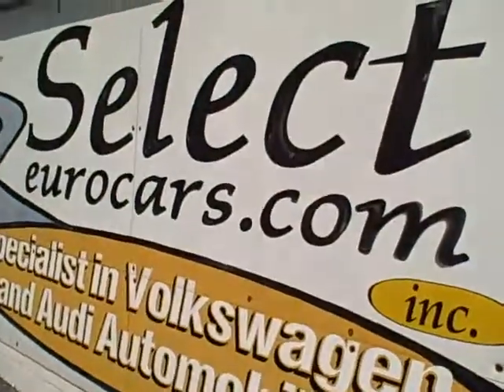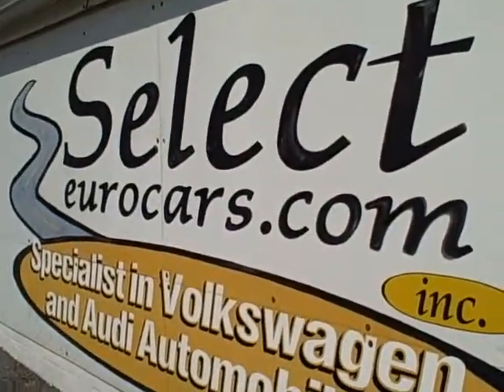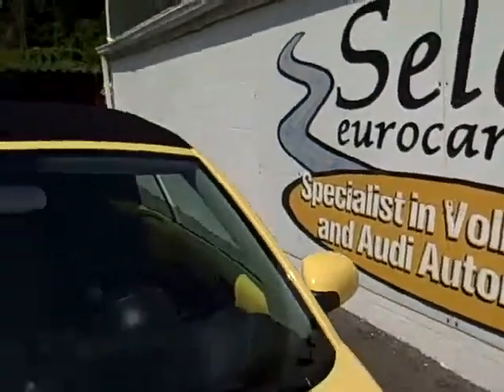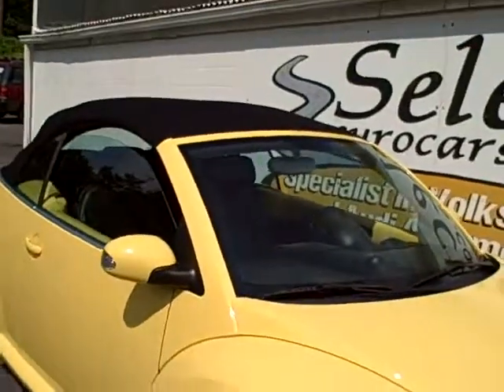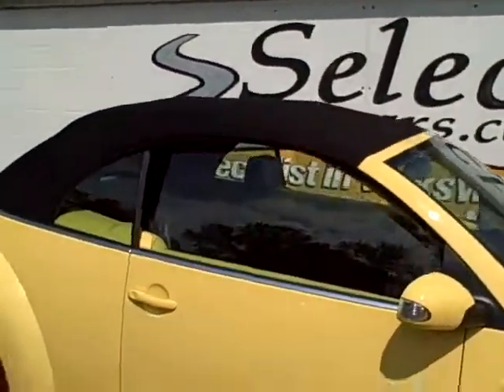This vehicle is sold with our six-month, 6,000-mile warranty here at Select Eurocars. We've specialized in Volkswagen and Audi for over 32 years, and we're open seven days a week. She's got the EPA labels under the hood, no sign of any significant prior damage.